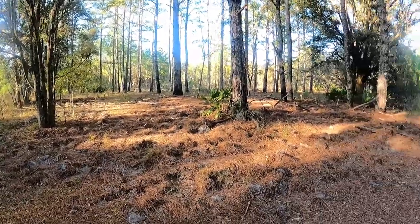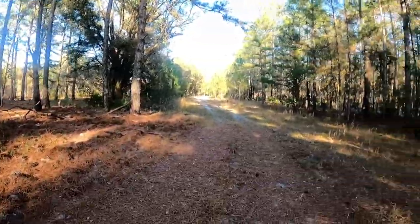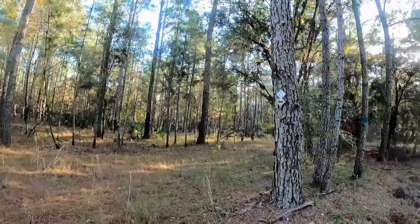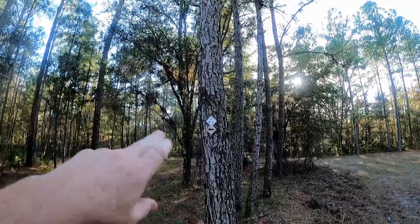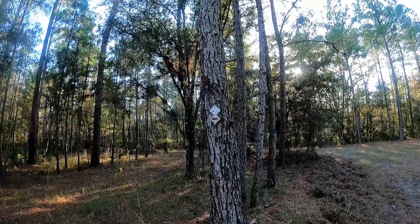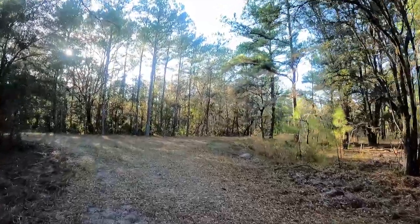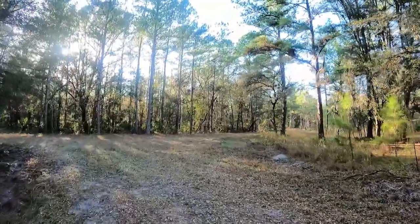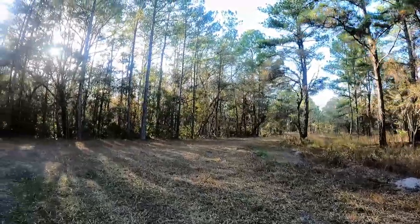I wanted to show you this — you can see the wild pigs have been in here, so you do have some danger here. I think this is what those kids were talking about. The trail is finally turning that direction, and this might be where they were talking about the service road — maybe they went down that by accident, just like I did on the other one.